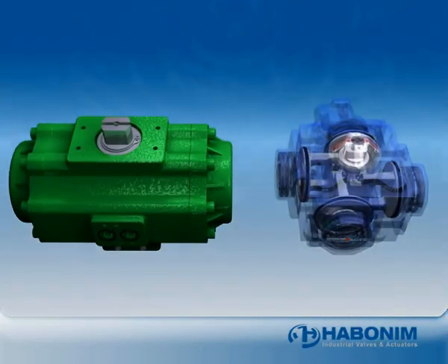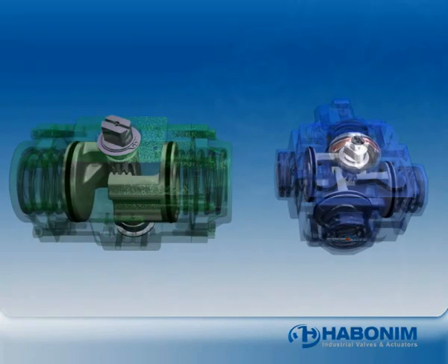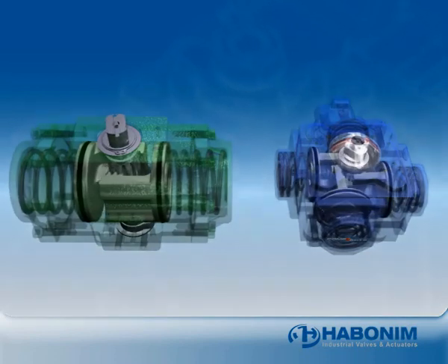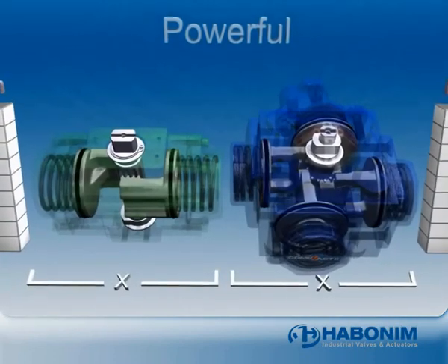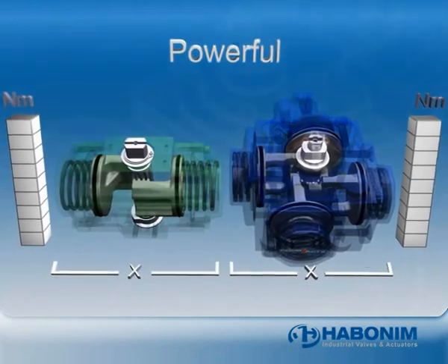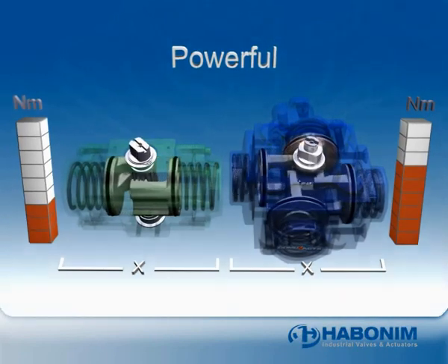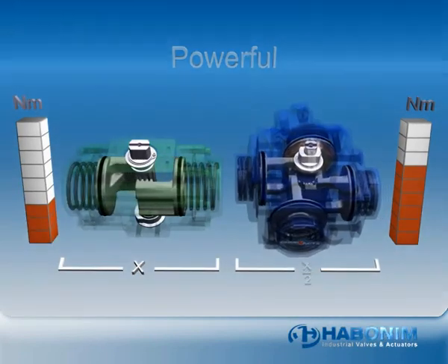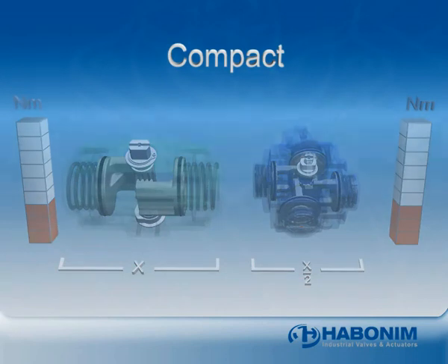The Compact four-piston mechanism represents significant design advantages when compared to comparable single and double piston actuators. A Compact four-piston actuator generates twice the torque of a typical two-piston actuator of the same piston size. The Compact four-piston design allows a much smaller actuator to generate the same torque as a larger, bulkier model. This powerful torque in a smaller, more compact device means that Compact fits where single and double piston actuators cannot.